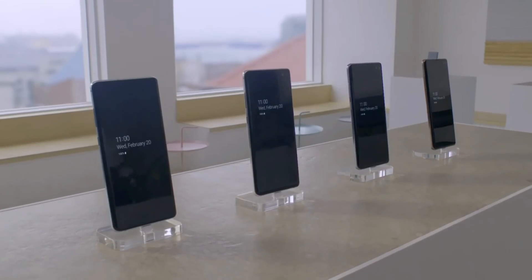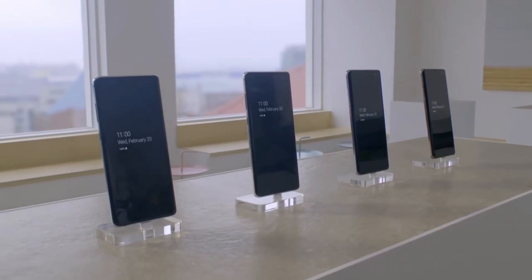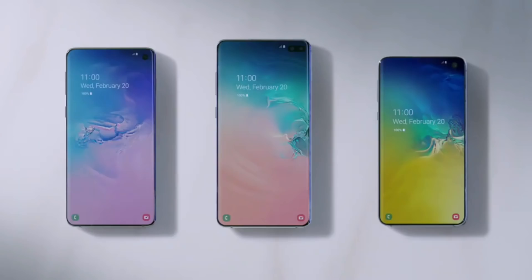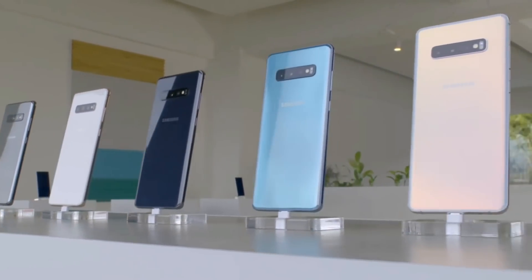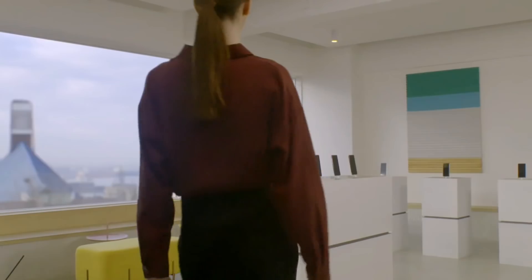The Samsung S10 5G is a bit different from the standard S10 — it features a slightly different design and four back cameras. Samsung has now started rolling out a new One UI 2.1 update for the S10 5G model.